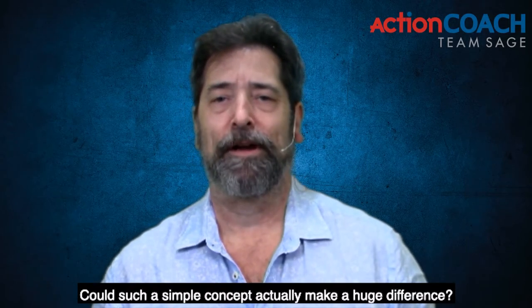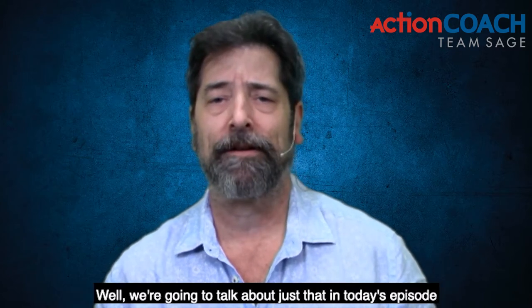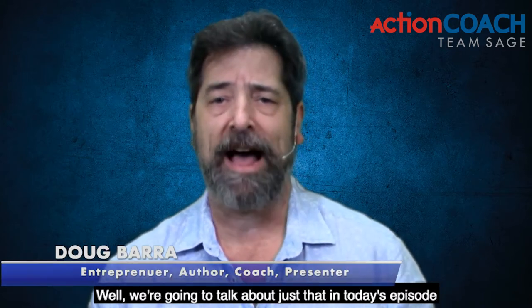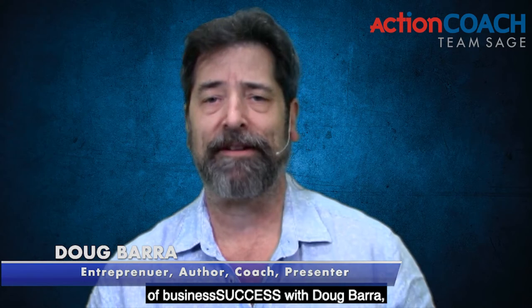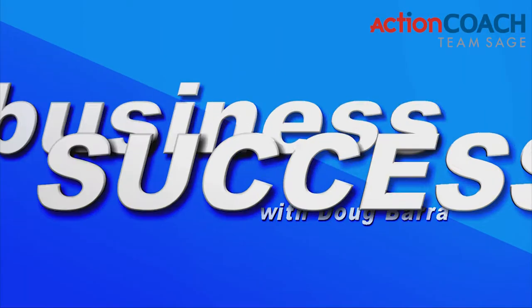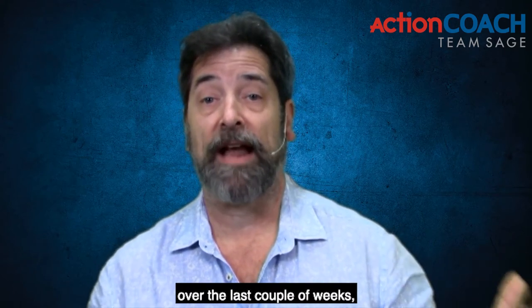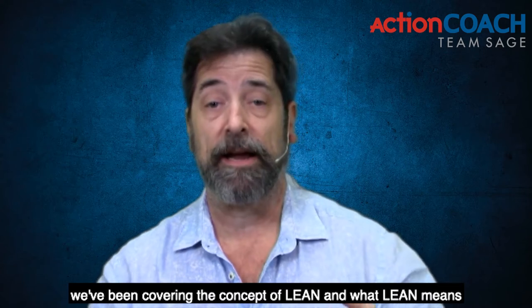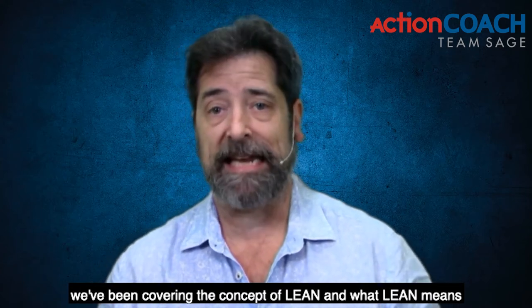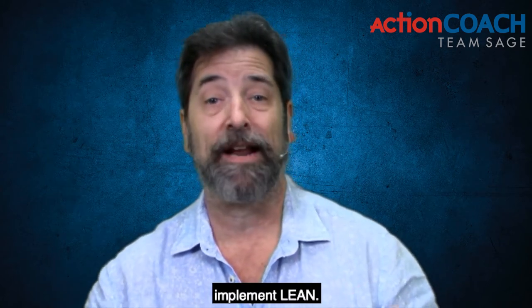Fix what bugs you — could such a simple concept actually make a huge difference? We're going to talk about just that in today's episode of Business Success with Doug Barra. Over the last couple of weeks, we've been covering the concept of lean — what lean means, how it works, and why do lean. Now I want to start to get into how to implement lean.